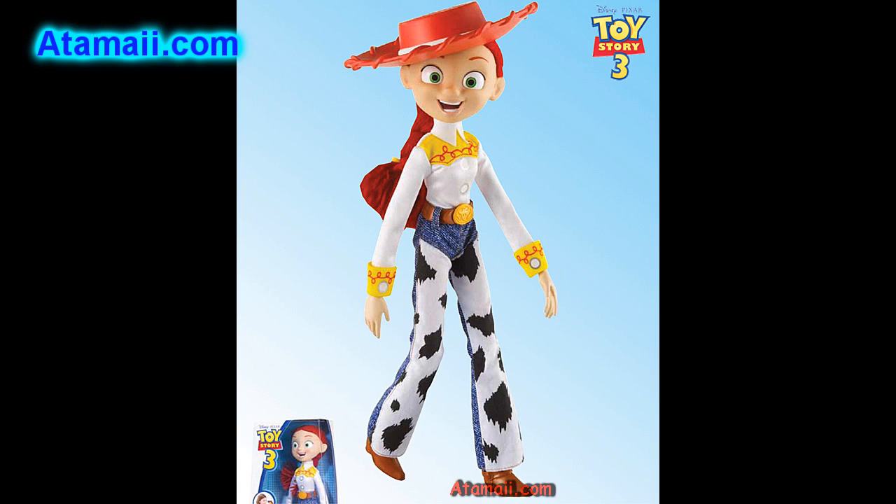And here's the Jesse doll — the yodeling cowgirl who wins everyone's hearts. She's ready to wrangle up some fun. She's eleven and a half inches tall, fashion doll scale. She comes with poseable arms and legs, real rooted yarn hair, soft cowgirl clothes, and a hat.